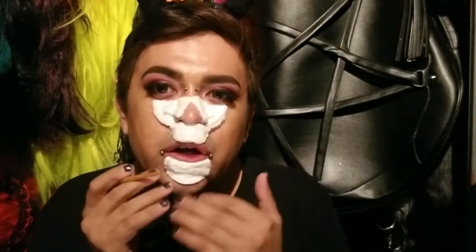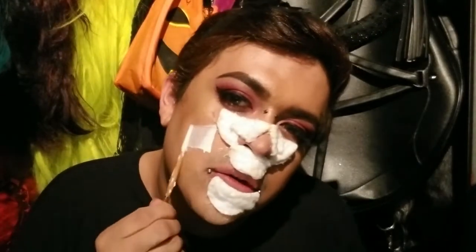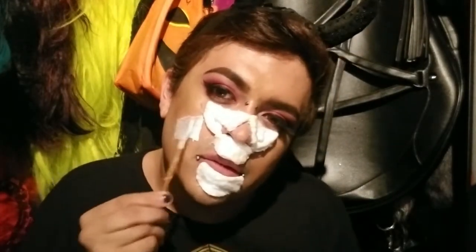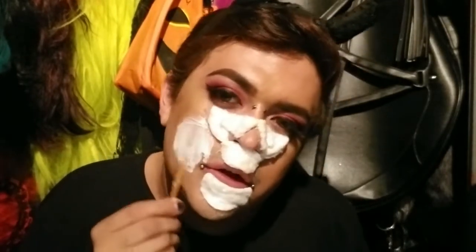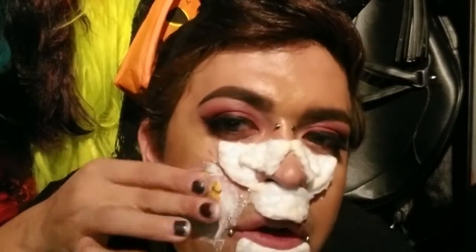I'm going to go ahead and start layering latex on top of this. I kind of laid down the cotton rounds to kind of build up texture where I need it. And I'm going to go ahead and start applying the latex all over and laying down some Fruity Pebbles. Here goes nothing. I'm going to start from the skin first. I really wish I had sprinkles, but I honestly could not find rainbow — I think all I had was pink. And I didn't want to just do pink. I like the colorful aspect of it.